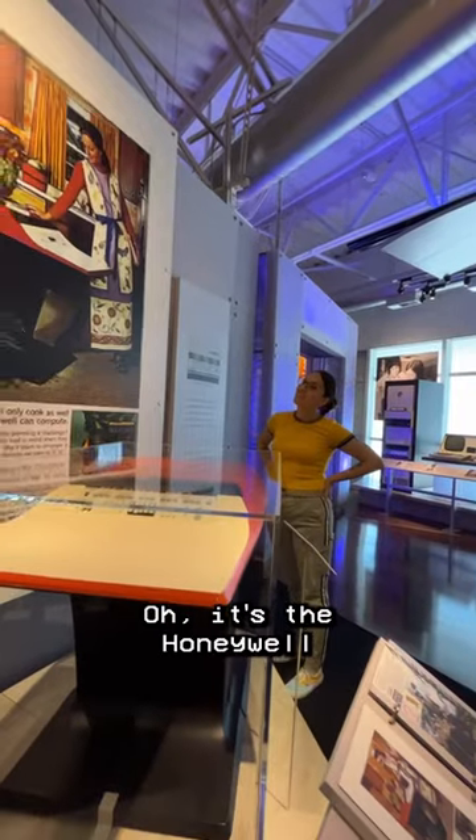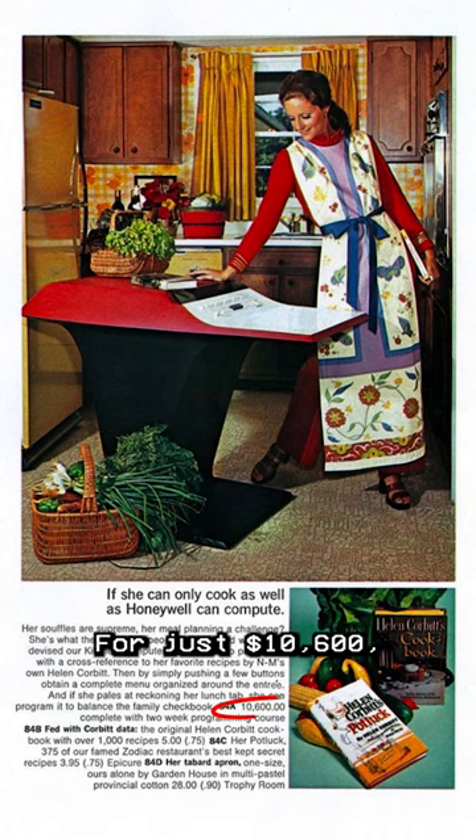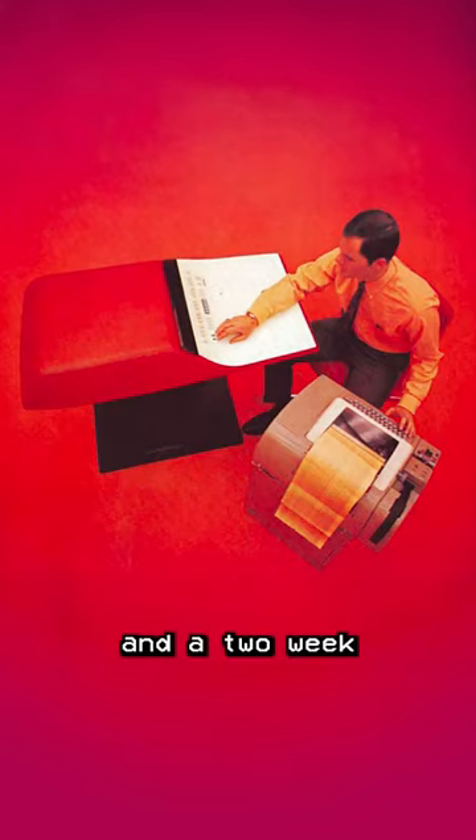What is that? Oh, it's the Honeywell Kitchen Computer, made in 1969. For just $10,600, you get a computer, a cookbook, an apron, and a two-week programming course.